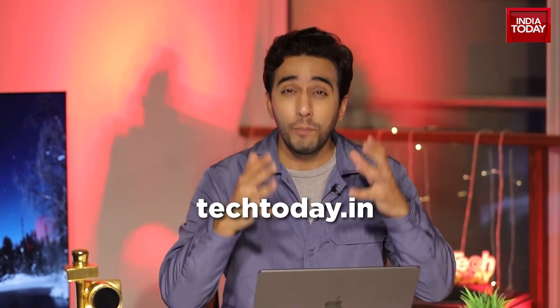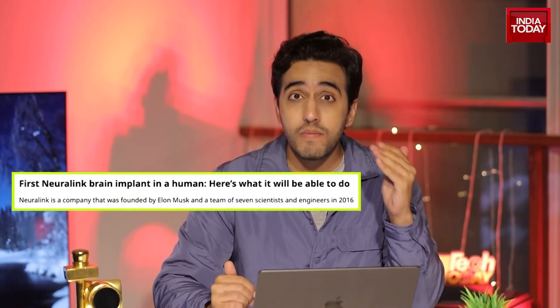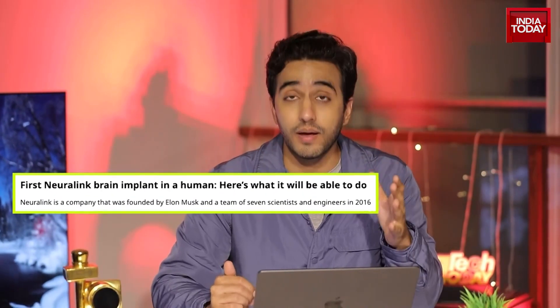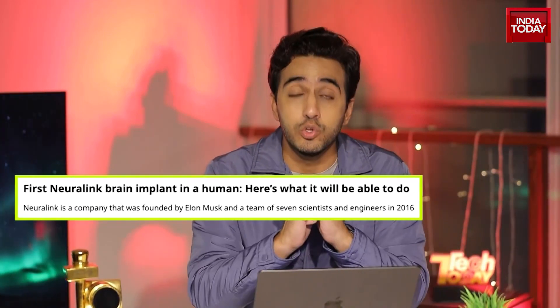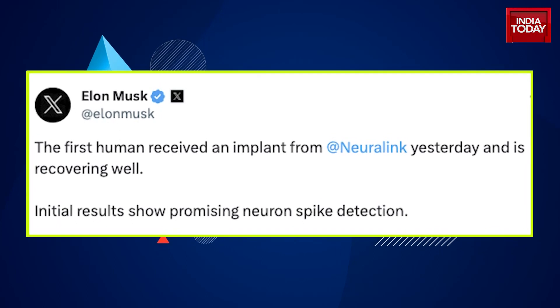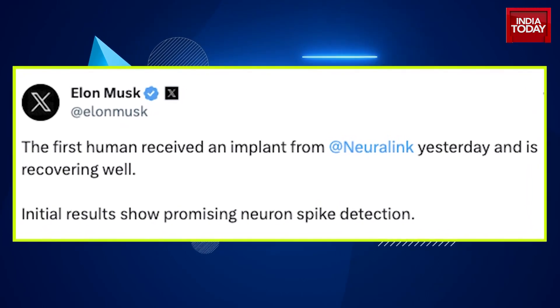One of the top performing stories this week is a groundbreaking development. Elon Musk's Neuralink startup has successfully installed a brain implant in its first human patient. Elon Musk says it really comes with promising initial results — that's what he tweeted. This is a huge development in the field of neurotechnology. But what is Neuralink all about? How does this really work? And are other people doing this as well? We bring in the experts in this special report.